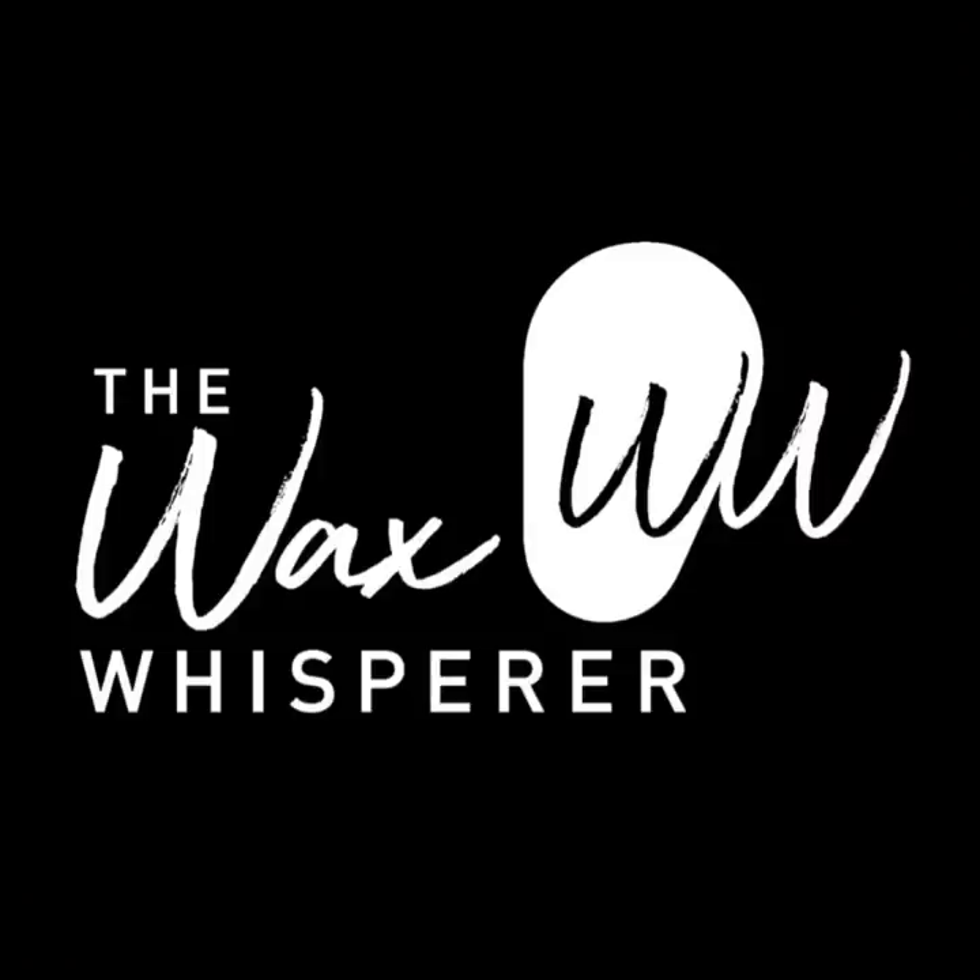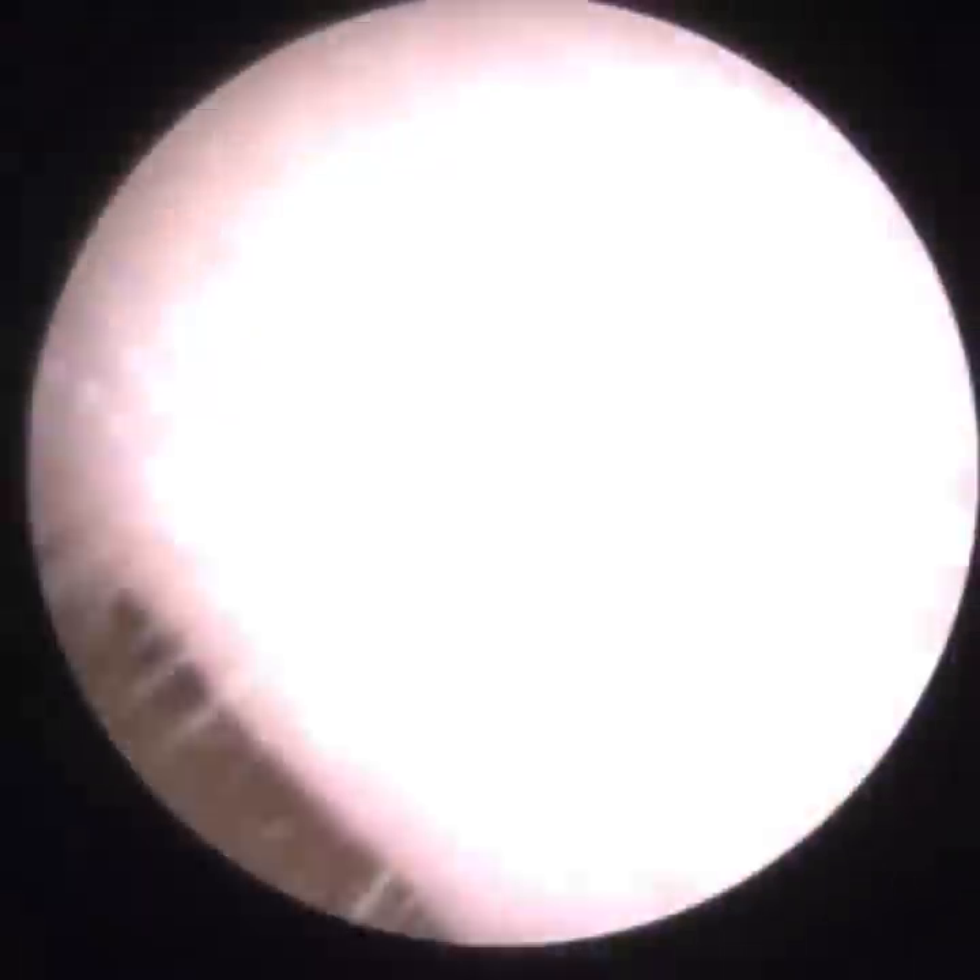Hi everyone, I hope you're all keeping well and safe. This is Mr. Neil Ryder here, also known as the Wax Whisperer. Thank you for tuning in to my latest video.